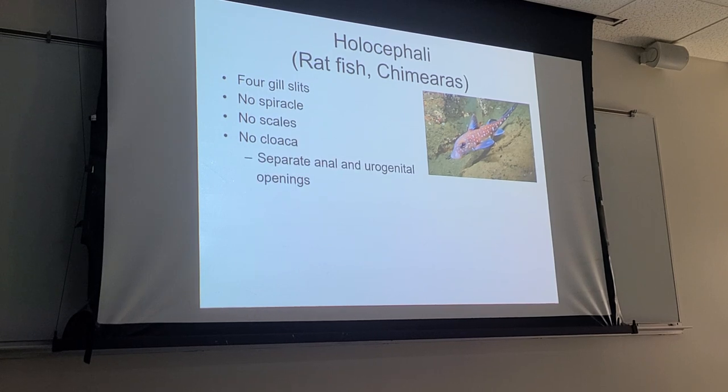They also don't have a cloaca. The cloaca is a space in the digestive system that receives material from both the digestive and urogenital systems. Ratfish don't have that — they have an opening that allows undigested material to exit, but they also have separate openings for urogenital material. Nitrogenous waste and gametes are released through a separate opening, not a common chamber like the cloaca.